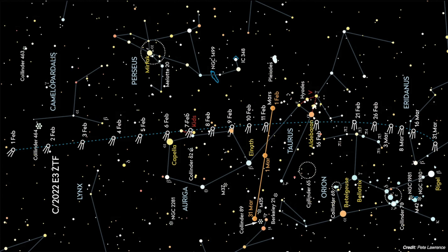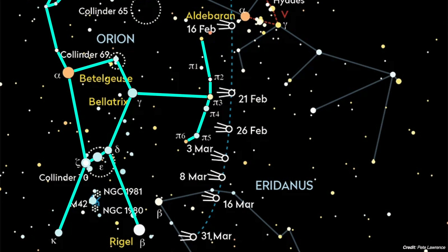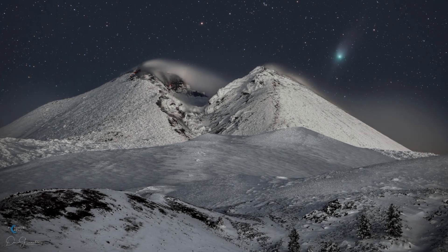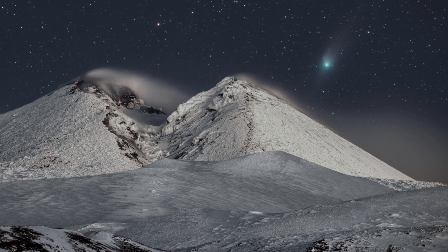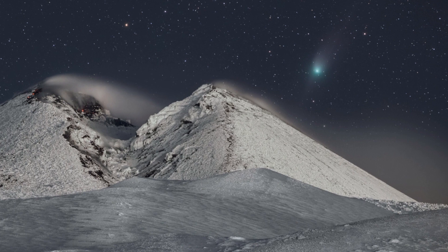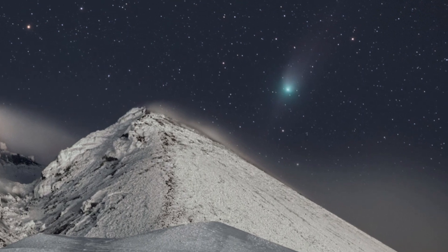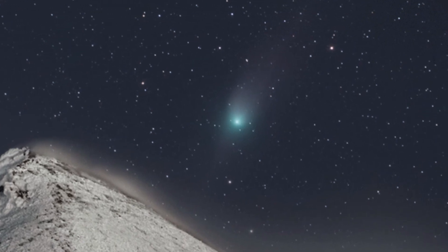After that, the comet will continue traveling further south along the sky, appearing to the right of the constellation Orion before it ventures into Eridanus in the month of March. At this point, the comet's brightness is expected to have dropped to a magnitude of 8, making it practically invisible to the naked eye. The magnitude of Comet ZTF will only continue to diminish — by April, it will be near the sun and extremely faint, becoming altogether too difficult to locate visually even with stronger telescopes. So, while we have the chance, it's worth trying to catch a glimpse of the green comet before it disappears from view entirely, only to return about 50,000 years from now — if it returns at all.